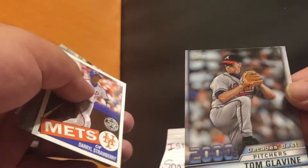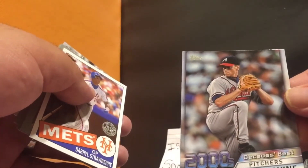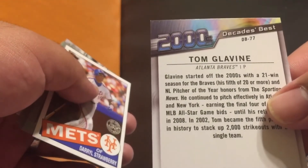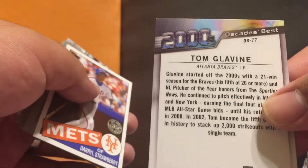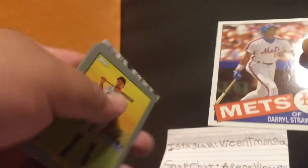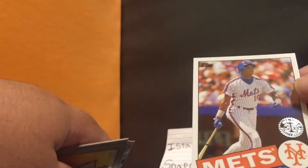Here we go — 2000s Decade's Best: Tom Glavine. A lot of Braves — I believe it's a subset insert. Yes it is — DB77. Not bad, pretty cool. And then a Darryl Strawberry 35th anniversary card.